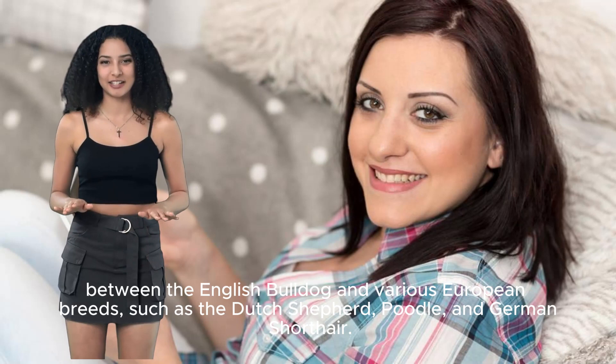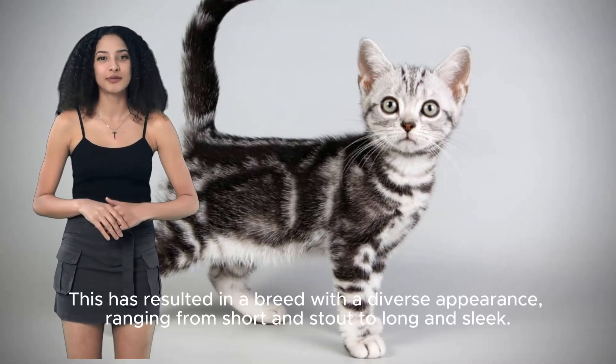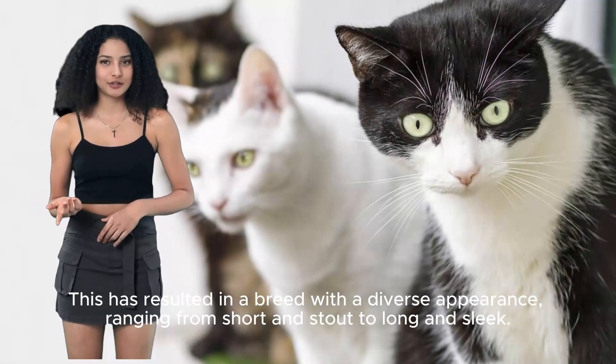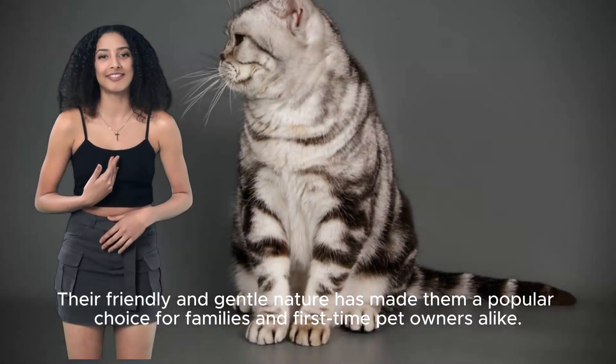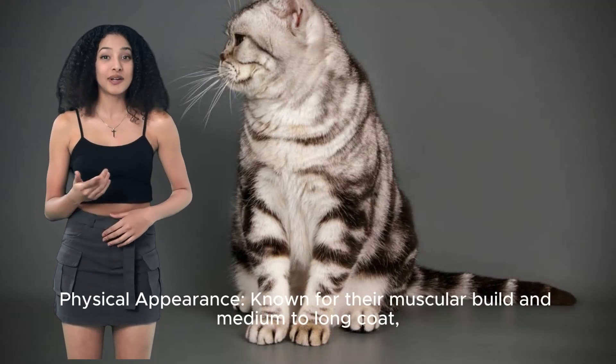The American Shorthair is a cross between the English Bulldog and various European breeds, such as the Dutch Shepherd, Poodle, and German Shorthair. This has resulted in a breed with a diverse appearance, ranging from short and stout to long and sleek. Their friendly and gentle nature has made them a popular choice for families and first-time pet owners alike.